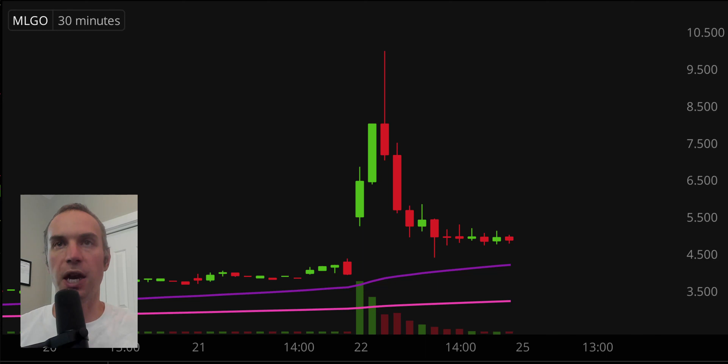First off, a couple of clarification points. Number one, the candlestick that you see right there will be moving around, because the market's still open for a small amount of time. But I like to do these videos when the market is still open because sometimes we can capture some really interesting late day price movement. And then second, I'll be using the 30 minute timeframe, meaning each one of these candlesticks represents 30 minutes worth of time.